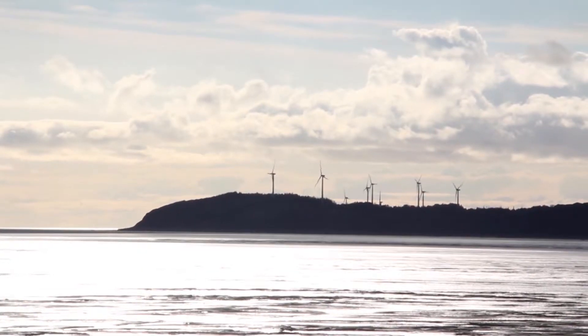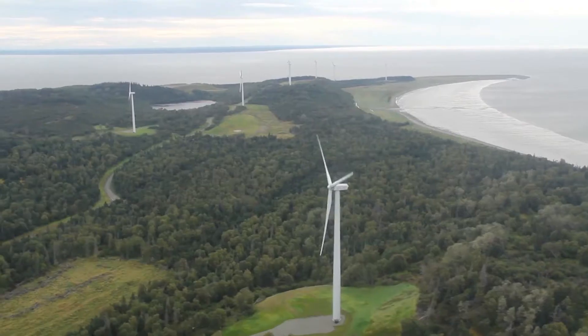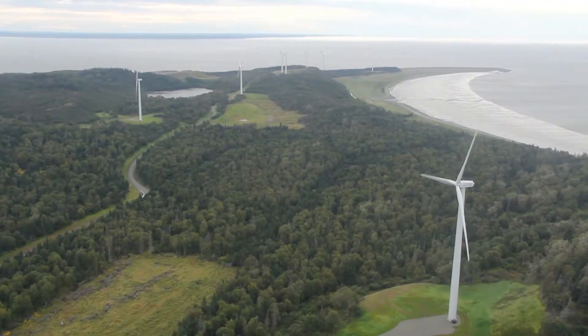We have over 300,000 people here in the city of Anchorage, and a lot of people now are seeing those turbines spin right off the coast. It is sparking a conversation about why renewable energy is important and where we are going to get our future energy.